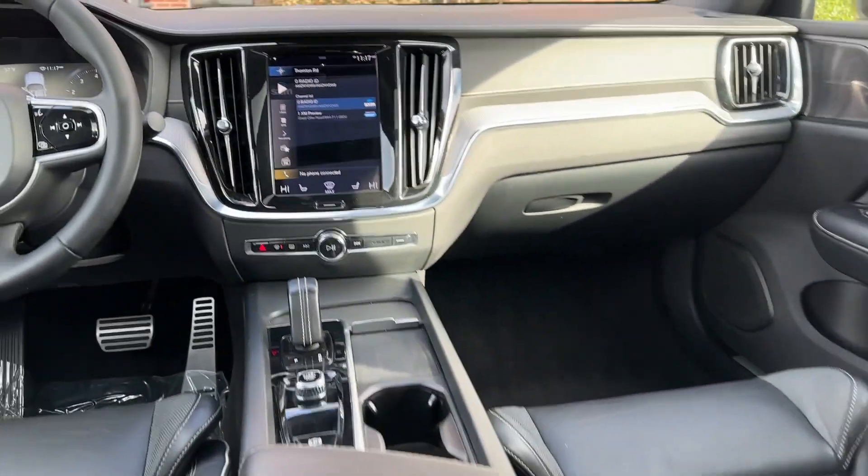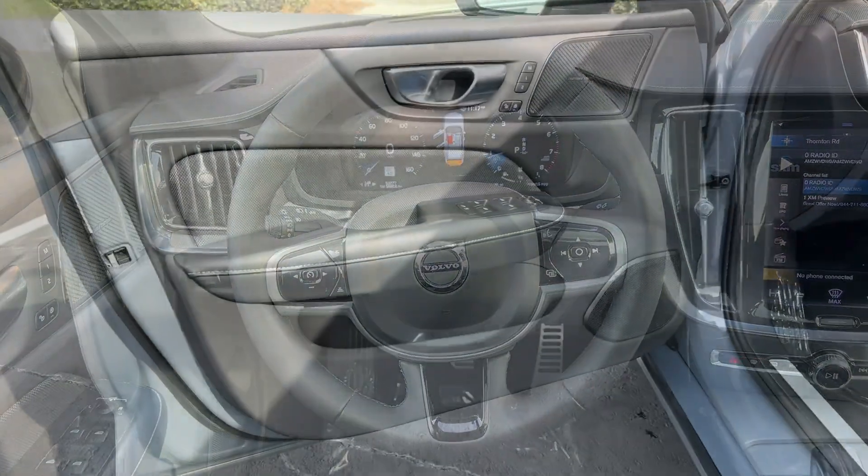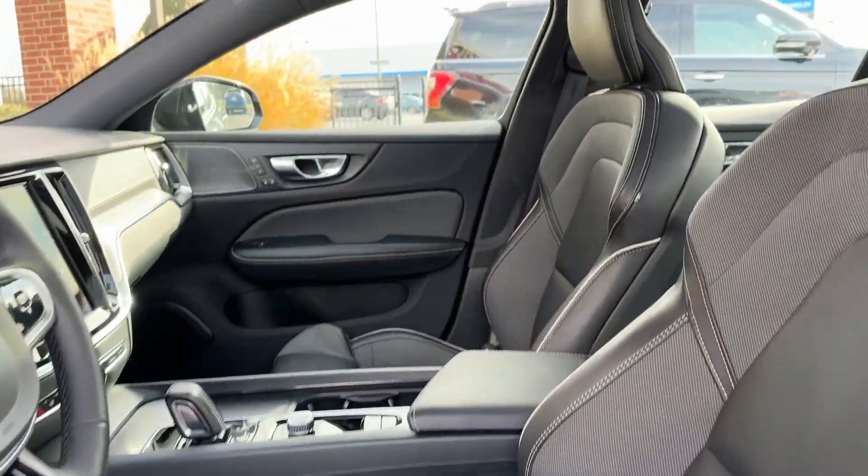Feel the joy of beautiful design in this superbly built S60. Treat yourself to a test drive today. Our staff will toss you the keys and give you an outstanding customer experience.